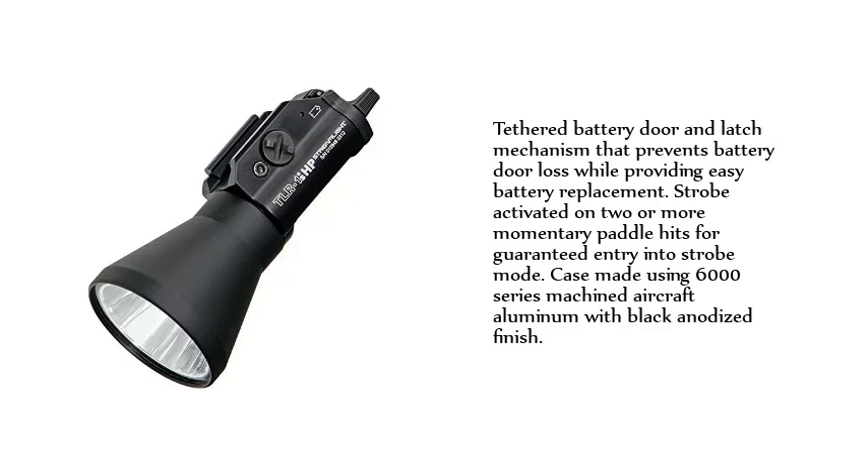Strobe activated on two or more momentary paddle hits for guaranteed entry into strobe mode. Case made using 6000 series machined aircraft aluminum with black anodized finish.